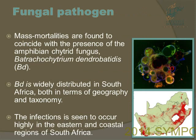This is a picture of BD, which causes mass mortalities. The fungus is called Batrachochytrium dendrobatidis, also known as amphibian chytrid. It is found globally, but in South Africa it also has a wide distribution, especially in the east and coastal areas.